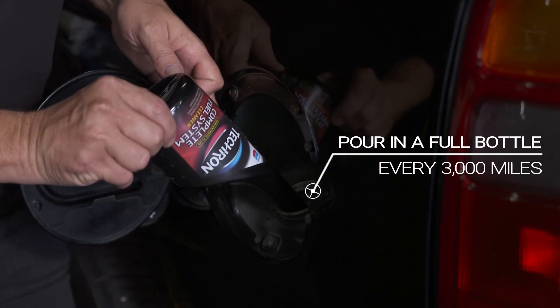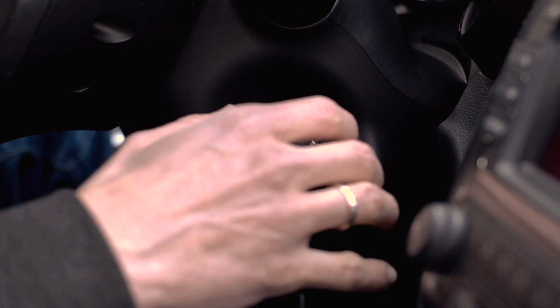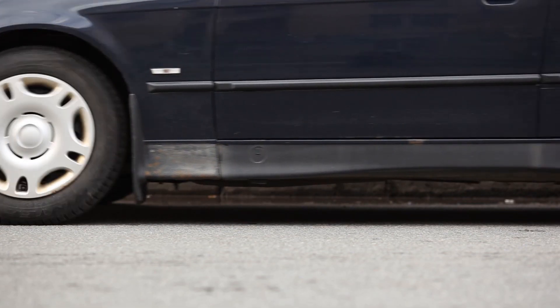All you have to do is open the cap, pour in a full bottle on a near-empty tank every 3,000 miles, then run your engine as you normally would. It's that simple.